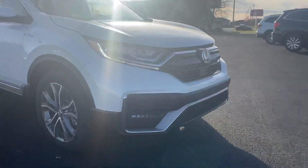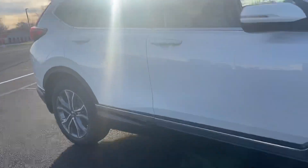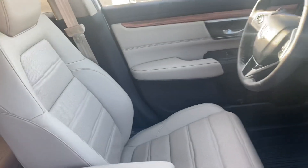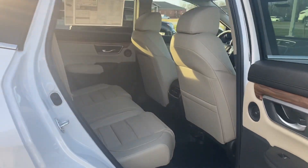This here will come equipped with your LED headlights as well as your aluminum alloyed wheels. This CR-V Touring will come with your leather ivory interior, and plenty of room for your second row passengers.